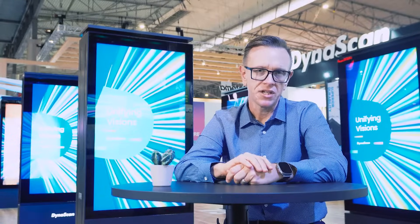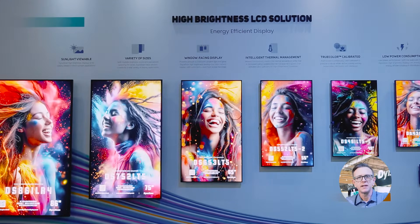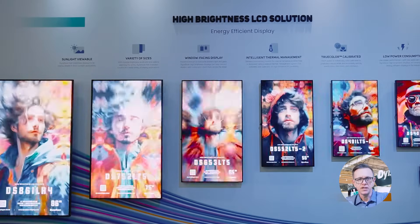We recognize that one size does not fit all applications. Dynascan is the only manufacturer in the industry to offer a full range of high-brightness LCDs ranging from 32 to 86 inches in a variety of styles and configurations.